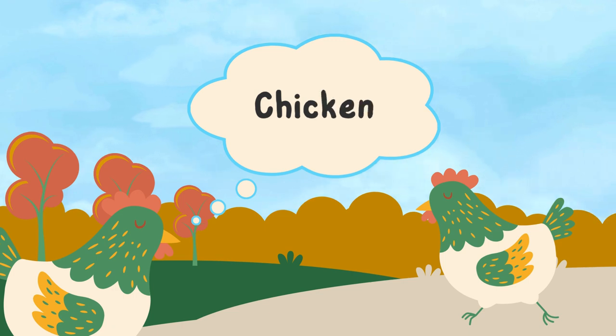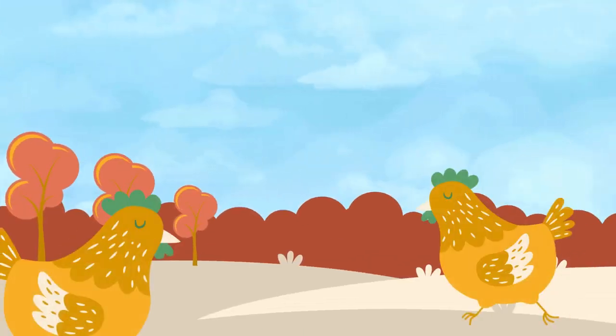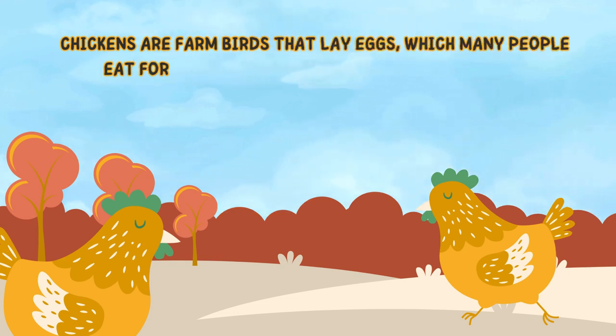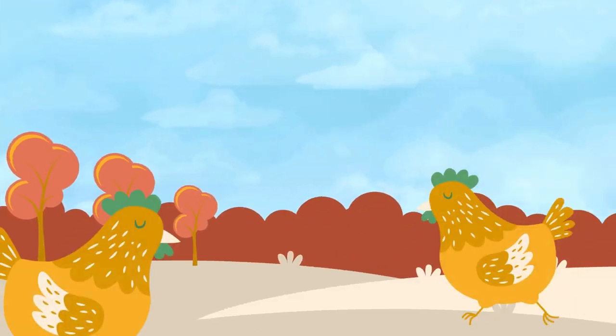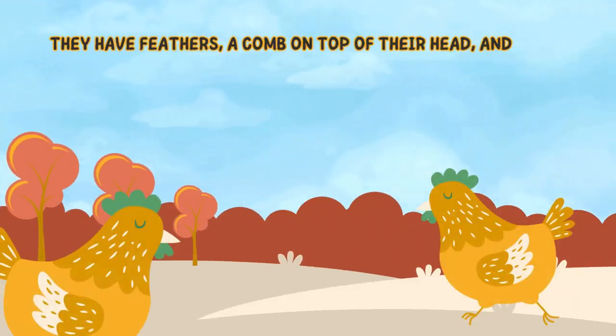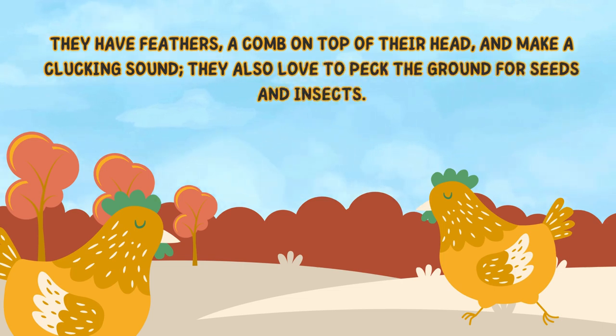Chicken. Chickens are farm birds that lay eggs, which many people eat for breakfast or use in cooking and baking. They have feathers, a comb on top of their head, and make a clucking sound. They also love to peck the ground for seeds and insects.